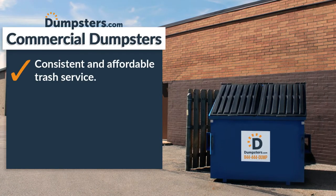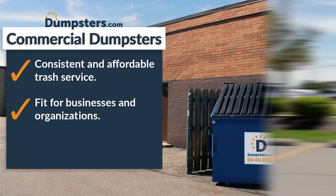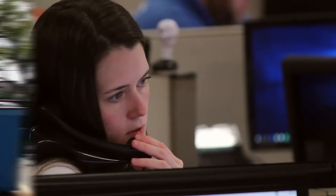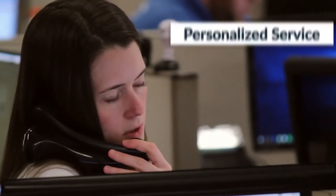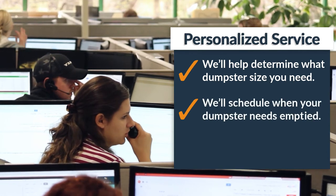Commercial dumpster rentals provide consistent and affordable trash service that businesses and organizations rely on, and dumpsters.com streamlines the rental process. When you call dumpsters.com, our service team will help you determine what dumpster size you need and how often you'll need it emptied.